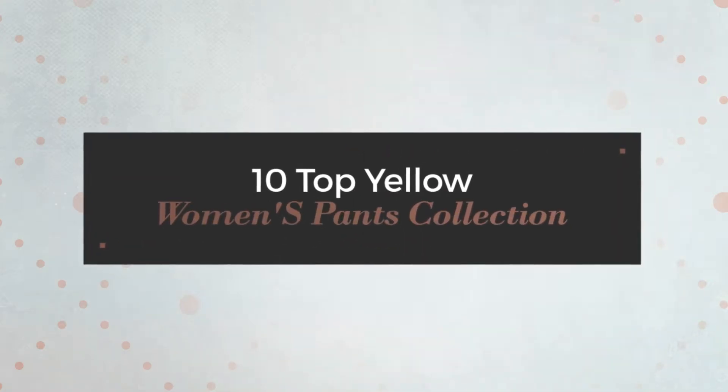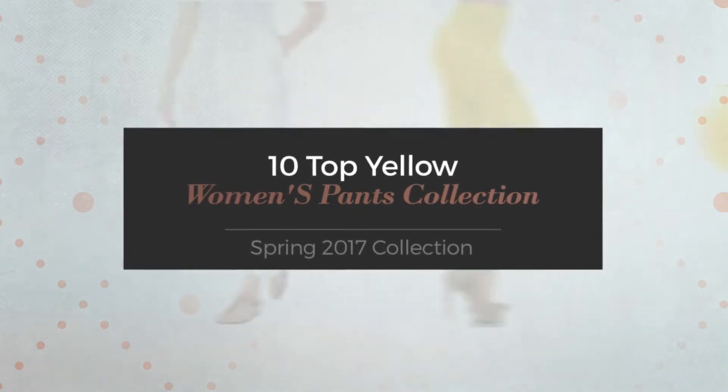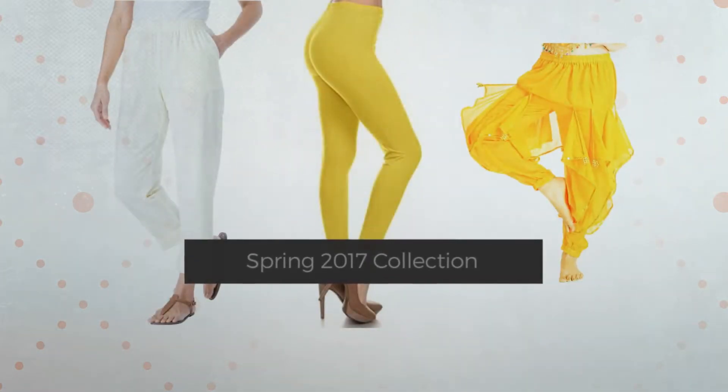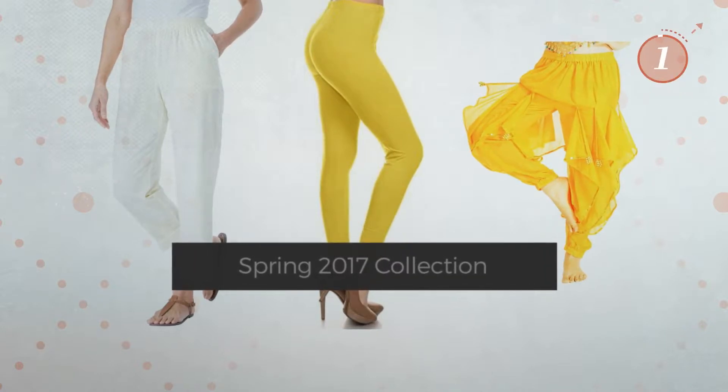10 Top Yellow Women's Pants Collection, Spring 2017 Collection. At any time, click the circle and get the details about your favorite pants.